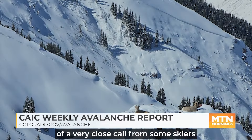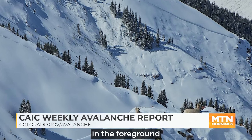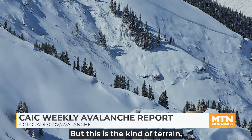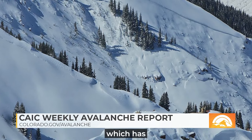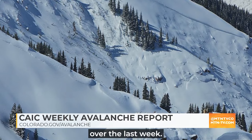Here's an example of a very close call from some skiers that took a ride in this avalanche. In the background, we've got some mountain goats in the foreground posing for us in front of this avalanche. But this is the kind of terrain — this steep, rocky north- and northwest-facing terrain — which has been producing the most dangerous avalanches over the last week.